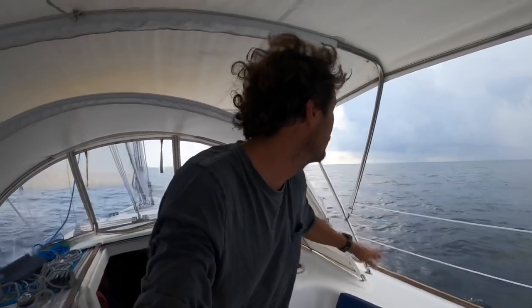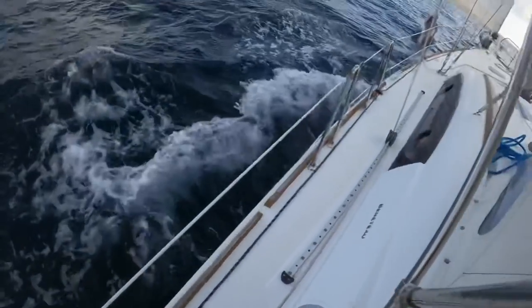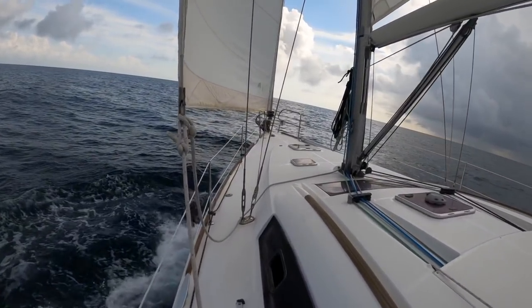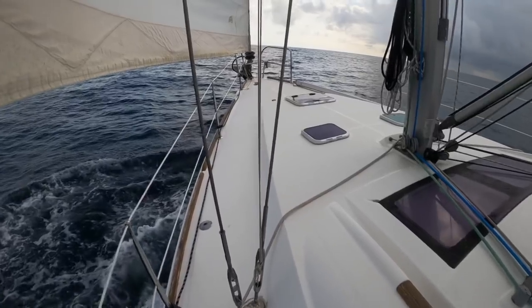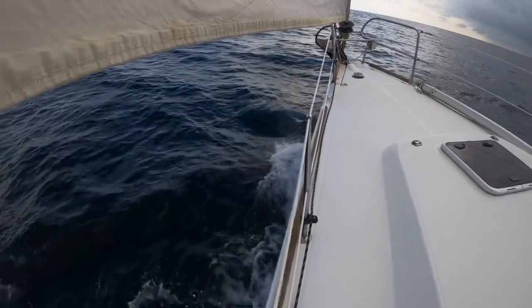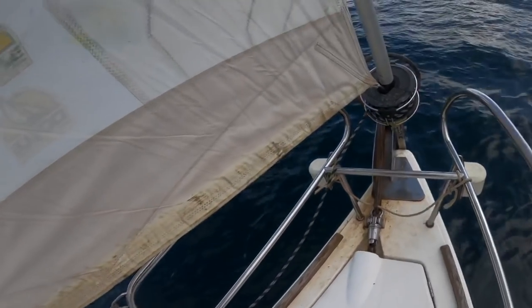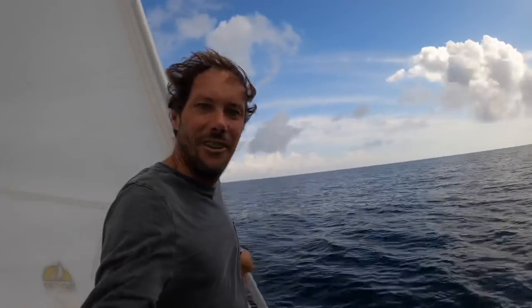All right, let's see how this bad boy is tracking. Sideswiped by a little bit of rain here. A huge dolphin just appeared — wow, look at this dolphin! I don't know if I got any of that on camera. Come back!